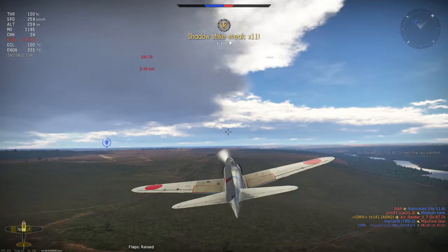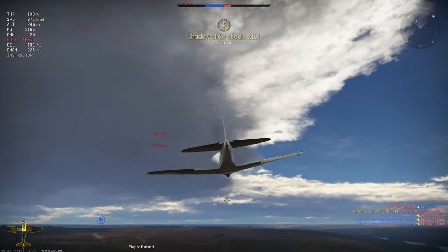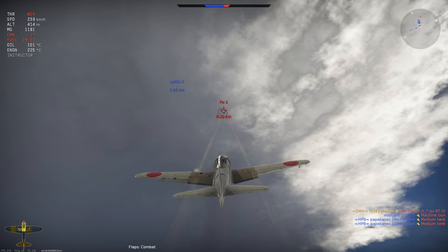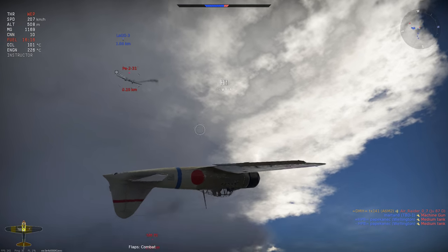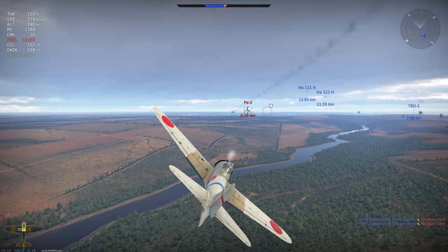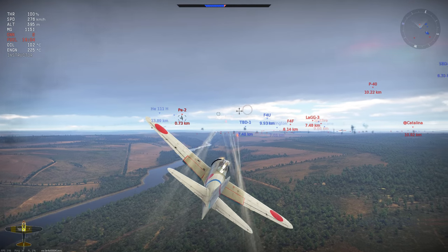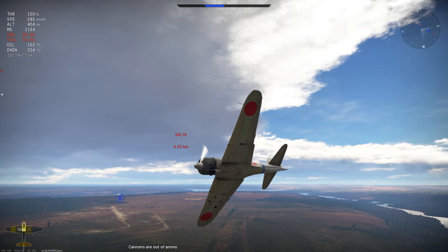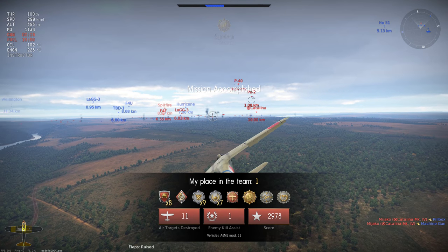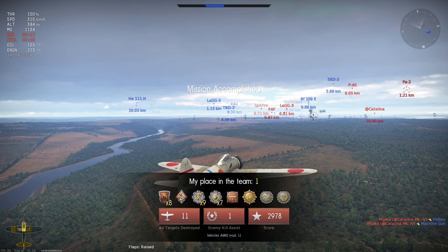We have picked up our 11th and final kill. We now wait for the tickets to bleed while keeping our eyes open for threats, such as a PE-2 that we climb towards then break out of the way of — even at very low speed our manoeuvrability at such tight intervals means they cannot react in time. As they turn across us we cannot score more hits as we have run out of 20mm cannon ammunition, and the game comes to its end.